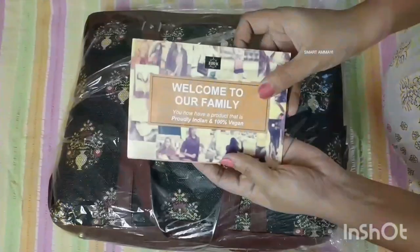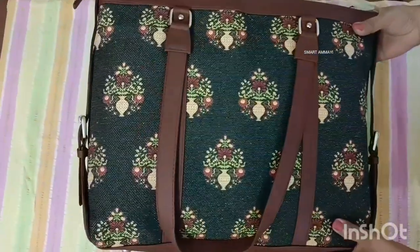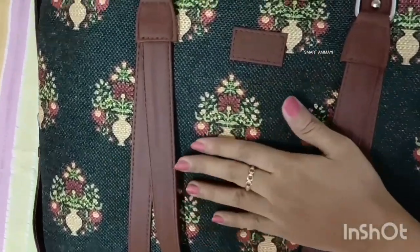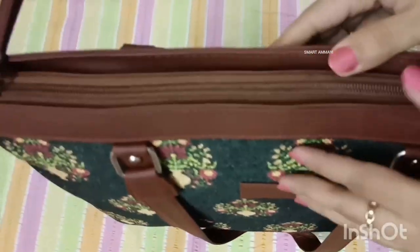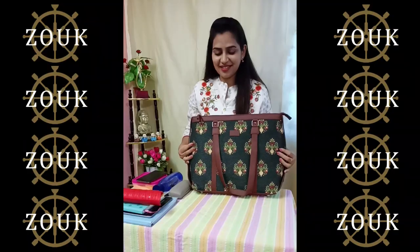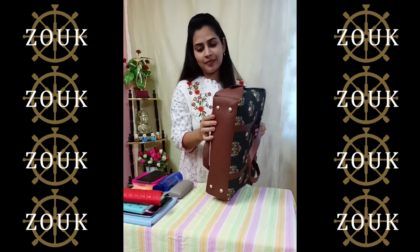First of all, I am very impressed with the package. It is very safe and secure packing. They include a small postcard with a picture inside. On the website, there are many bags to choose from.